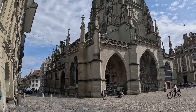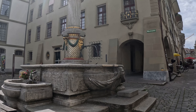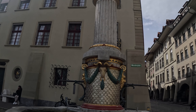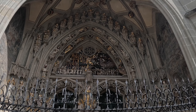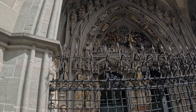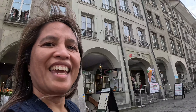We are now here at Bern Cathedral. Oh my gosh, it's so pretty! And there's another fountain here — it's so pretty, another fountain, yay! It's so pretty, it's so pretty. And another fountain!